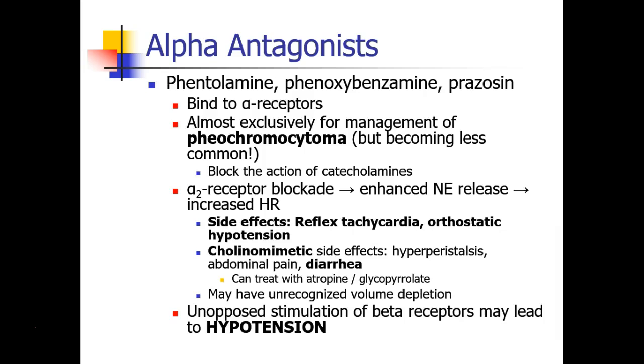Let's start by reviewing some of the substances we discussed last semester. We started with a discussion of alpha antagonists, specifically phentolamine, phenoxybenzamine, and drugs like prazosin and doxazosin. These are all alpha blockers. They all bind to the alpha receptor, and phentolamine and phenoxybenzamine are really used exclusively for management of pheochromocytoma, although it's really becoming less and less common for patients to be put onto these medications.